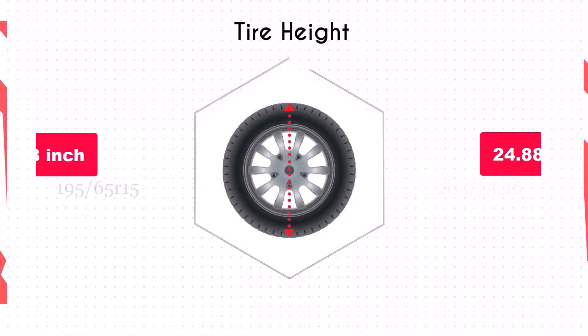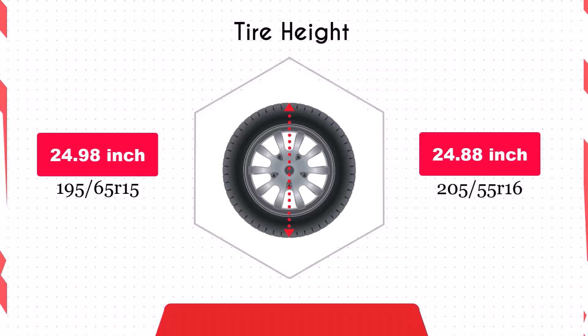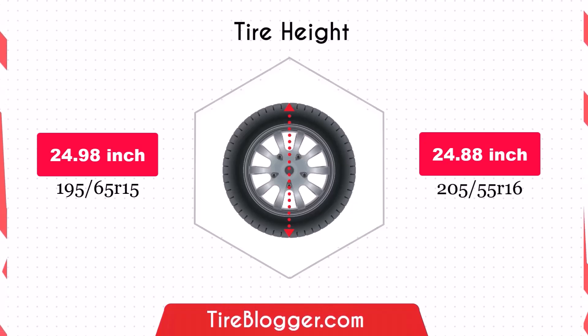Switching to the 205/55 R16 reduces the diameter by 0.1 inches, which in turn lowers the vehicle's ground clearance very slightly. This minor decrease is unlikely to significantly affect your vehicle's performance or susceptibility to obstacles.